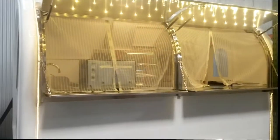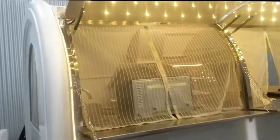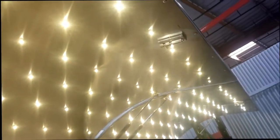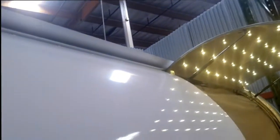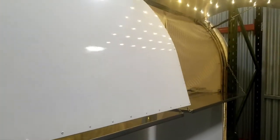As you approach the trailer you got a beautiful LED light display — you can do any color LED light. There's a starlight system on the metal awning, and a split awning system if you want to keep one open for vending and one closed for serving.